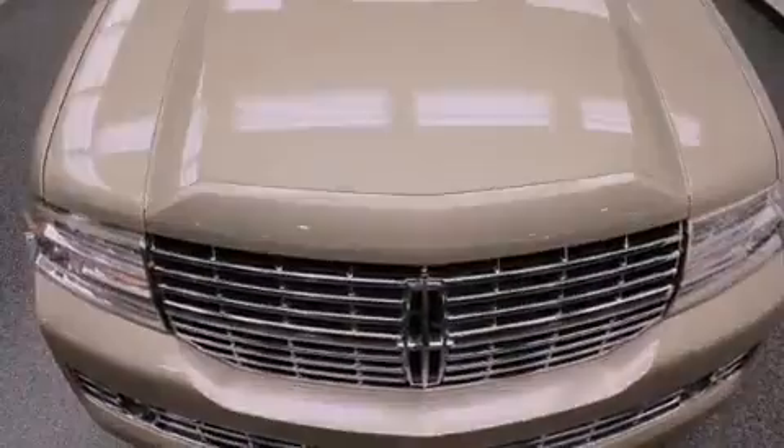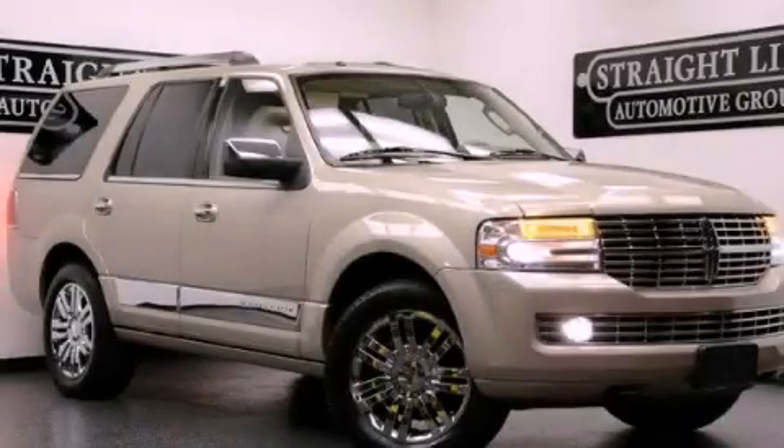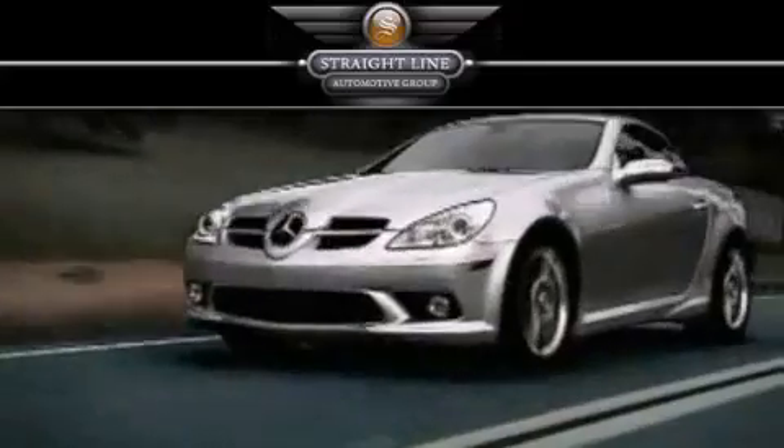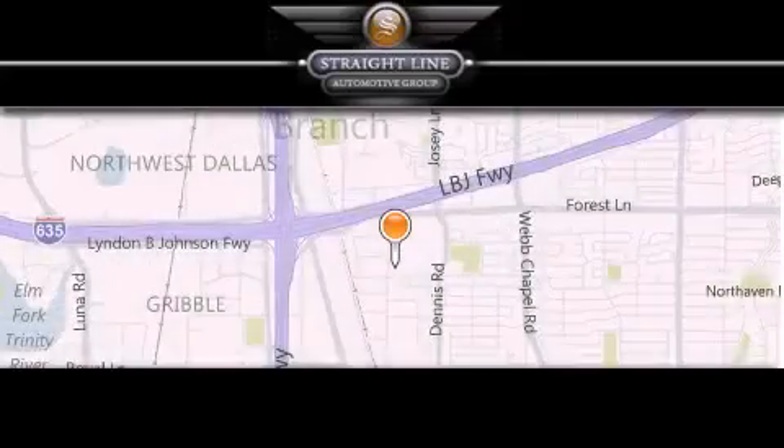Contact us today and schedule your opportunity to see this automobile in person. Straight Line Automotive Group is located at 2727 North Haven Road in Dallas. Our goal is to exceed all of your expectations to ensure that you'll return for future visits.